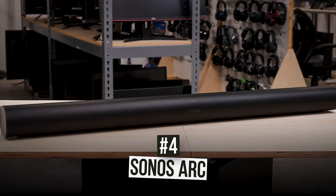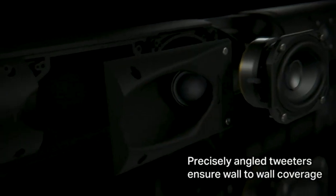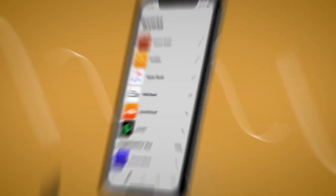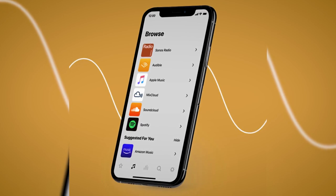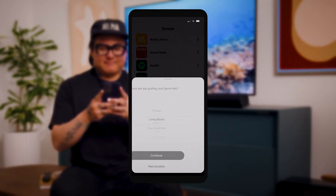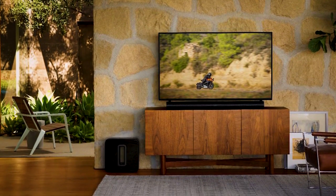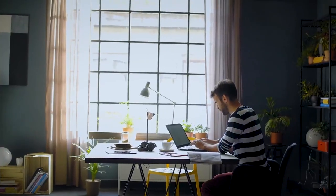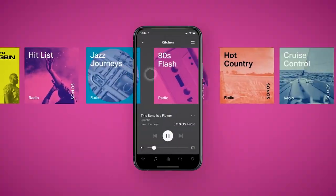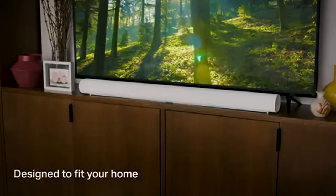Next at number four is the stunning Sonos Arc. It offers 3D sound with Dolby Atmos for precise and immersive audio, and enhanced TruePlay tuning technology to optimize the unique acoustic sounds. You can stream music, radio, podcasts, and more from your favorite services with the Sonos app or Apple AirPlay 2, even when the TV is off. Amazon Alexa is also built right in so you can play music, check the news, set alarms, and get your questions answered completely hands-free. This sleek-looking device has a seamless design which you can discreetly mount on the wall or place anywhere without eating up much space.